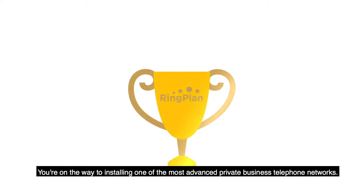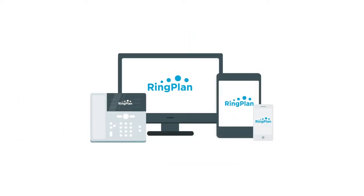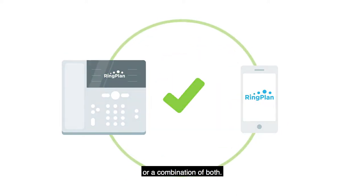Congratulations! You're on the way to installing one of the most advanced private business telephone networks. RingPlan lets you decide how to use your phone system. Employees can connect via mobile app, IP phone, or a combination of both.